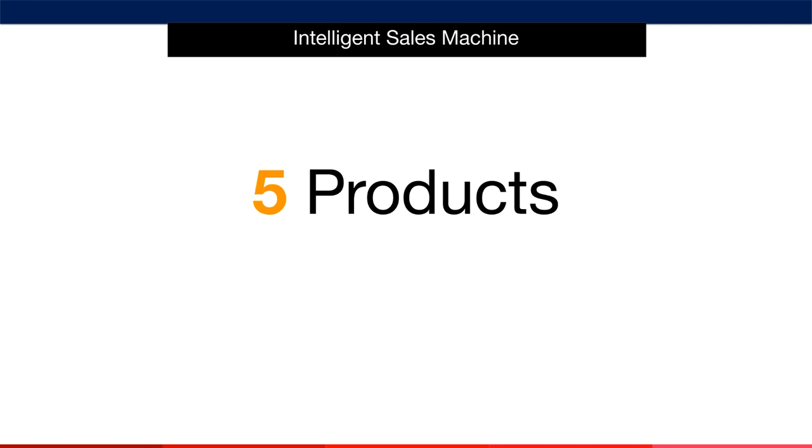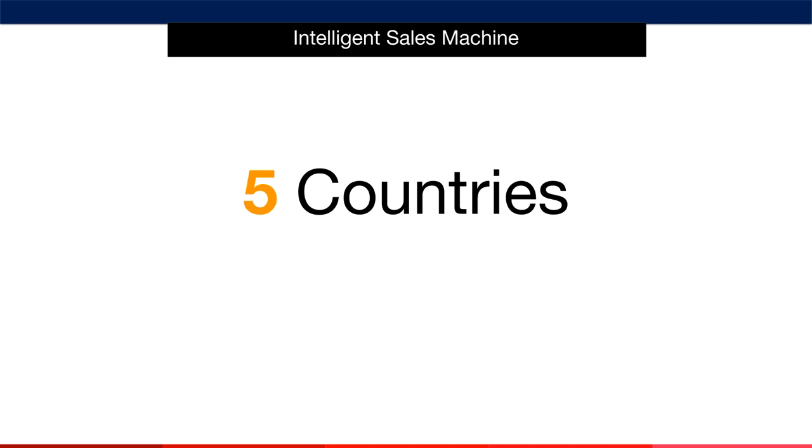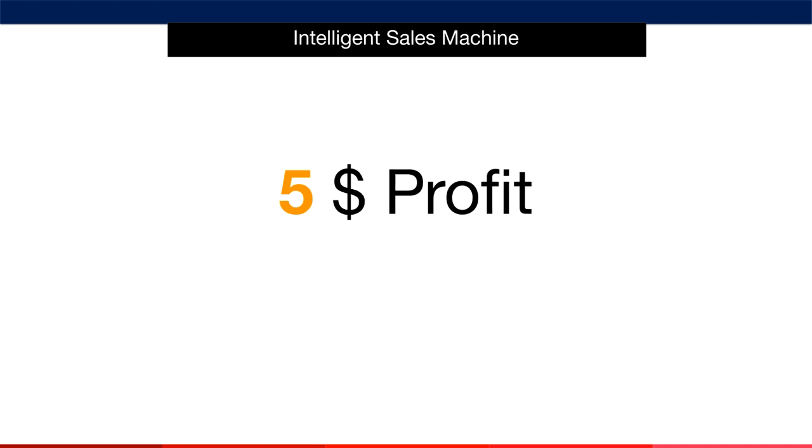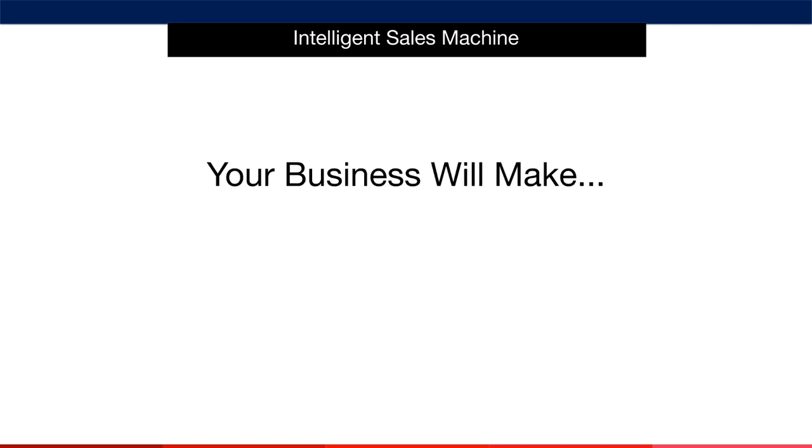What you do need is at least five products. We want to sell these five products in at least five countries over time, not necessarily from day one. We want to sell five units of each product per day per country at an average net profit of $5 per unit. Let's say this is all you ever did. Do you know how much net profit before tax that would bring you in per month?